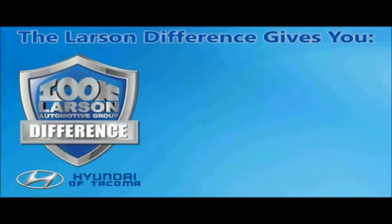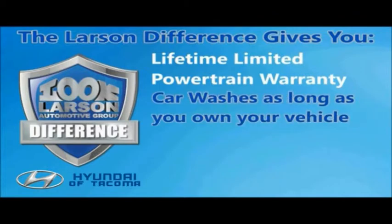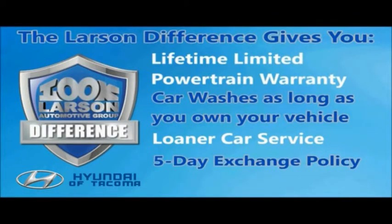You can always buy with confidence knowing you will be backed by a limited lifetime powertrain warranty, free car washes for life, free loaners, and a 5-day vehicle exchange policy.